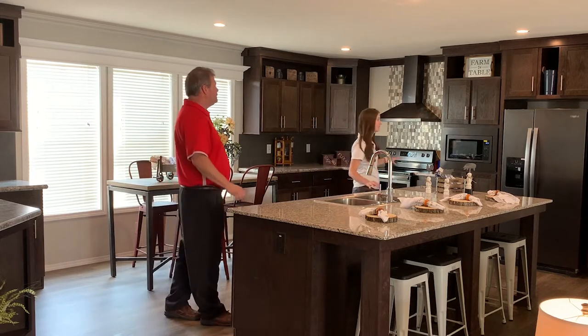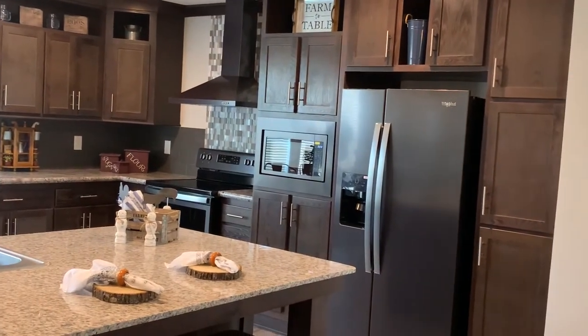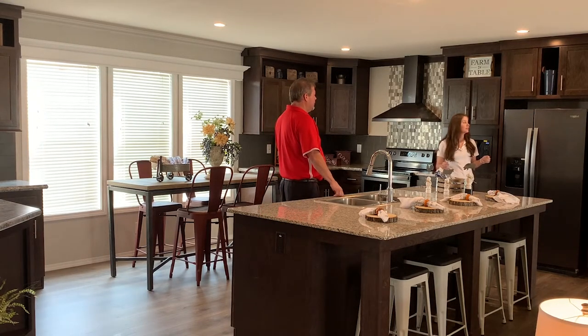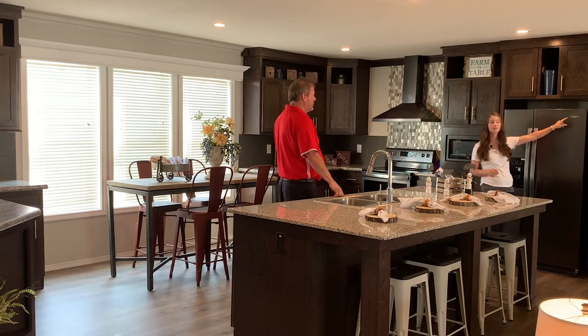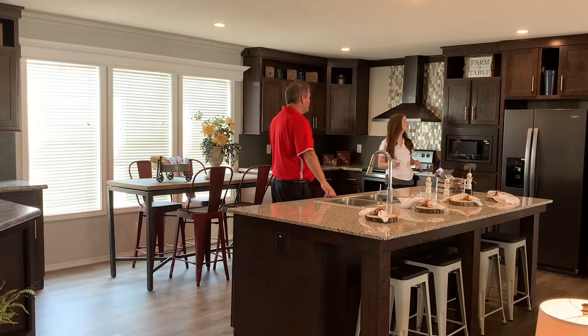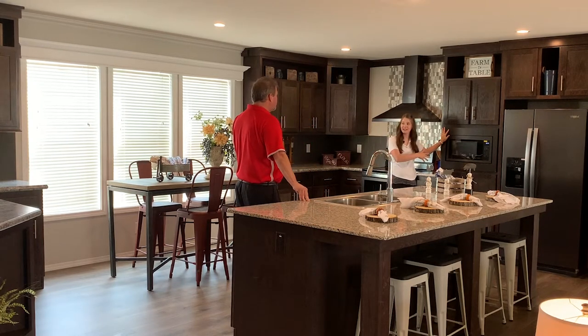Let's check out some of the other appliances. This is a 21 cubic foot side-by-side refrigerator. Notice the new contemporary black stainless steel — it's fairly new to the market and very popular, especially in the Family of Homes series where it comes standard. All of our appliances are name-brand Whirlpool. The designer also added a built-in microwave, which keeps the appliance up off the countertop and adds extra storage.